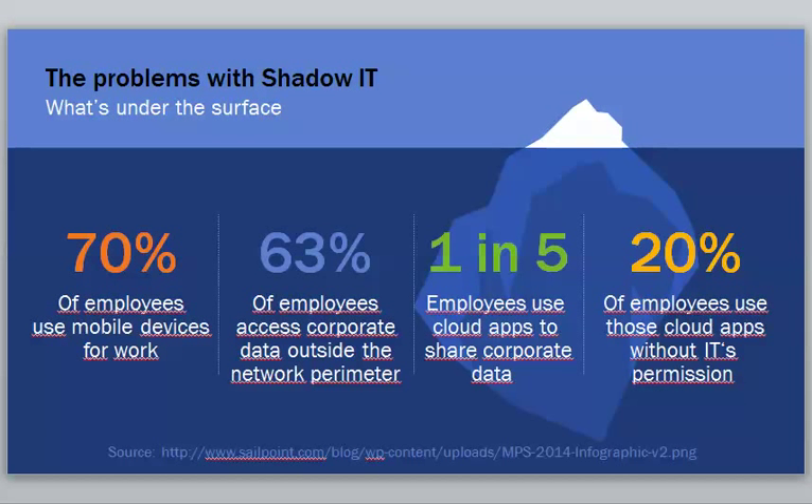Here are some statistics: 70% of employees use mobile devices for work. 63% of employees access corporate data outside of the network perimeter — and this is really important. You may have very good protection within the four walls of your office, but your laptops are leaving your network all the time.